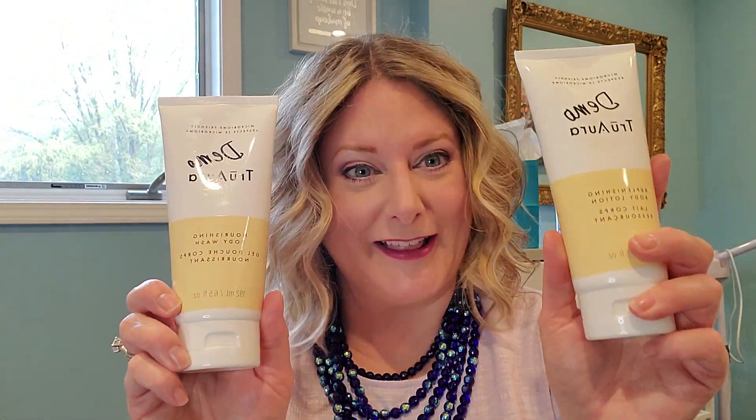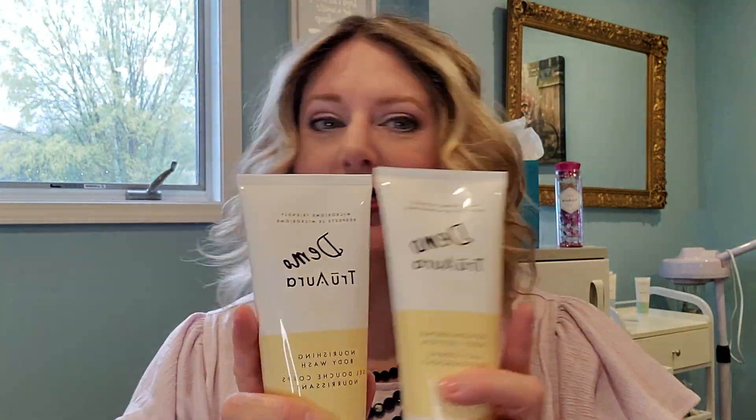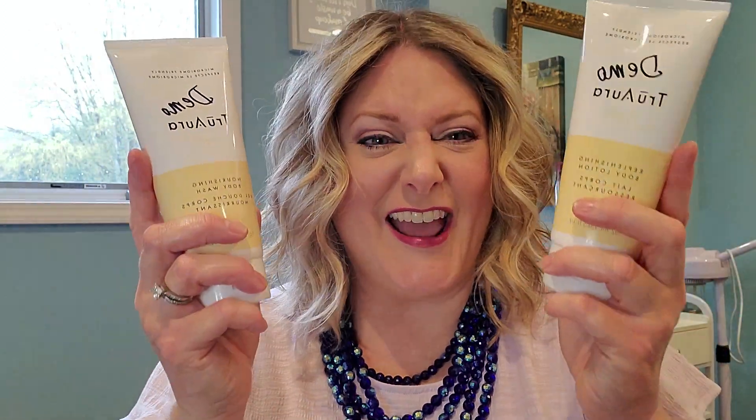The first thing that's on sale is a fantastic set, great for gifting. It is the nourishing body wash along with the replenishing body lotion. This set is regularly $50 and it's on sale for $35. And if you're a TLC loyalty club member, you get an extra discount on top of the sale price.